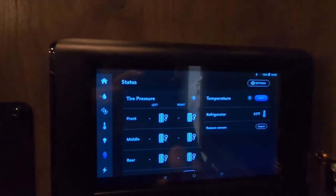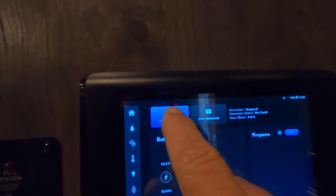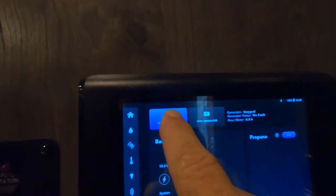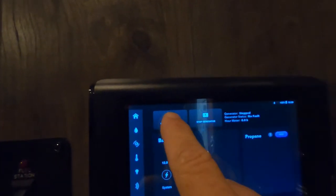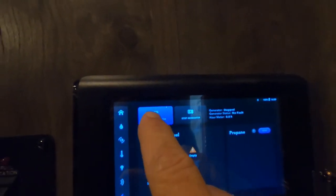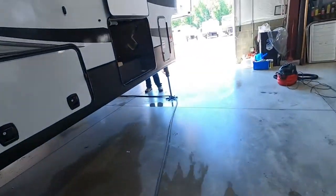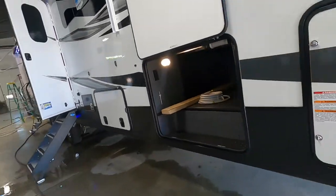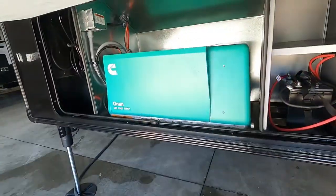Down here you can check your tire temperature and pressure. Let me start your generator — sometimes you have to touch that button a couple times. Come around here — I just want to show the generator running nicely.